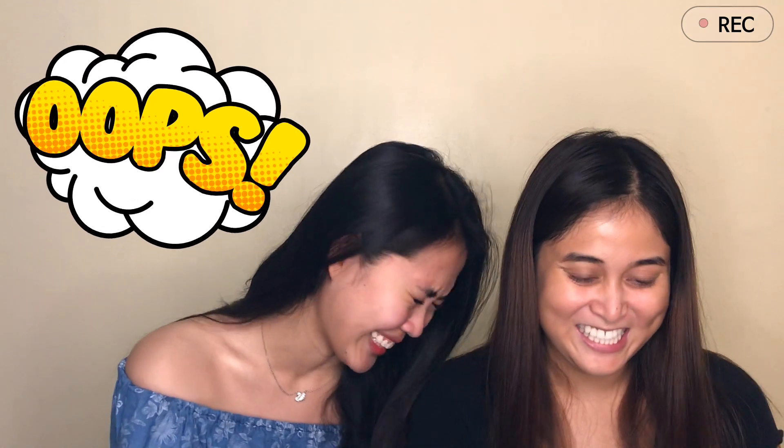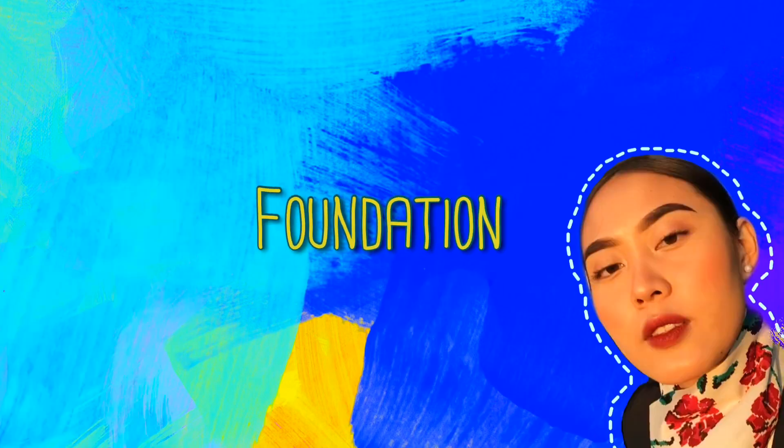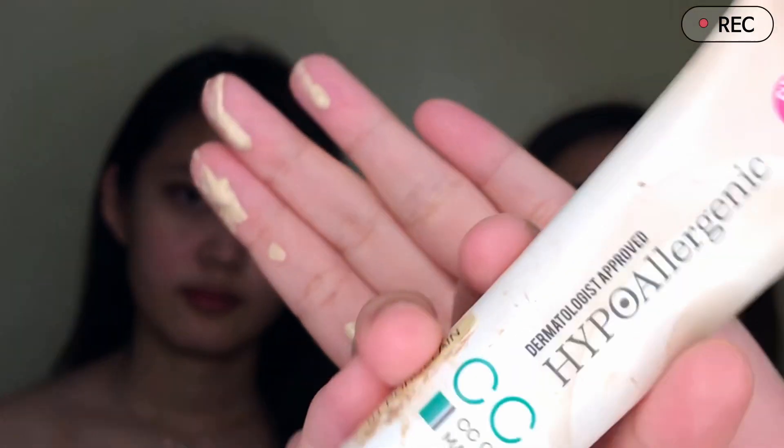So first natin gagawin is maglalagay kami ng foundation. If you're curious, tapos na kami maglagay ng mga moisturizers, yung mga serums and all. If you wanna know more about the skincare routine of a crew, wait for my next video, okay? What I use for my foundation is yung Maybelline Superstay, in the shade Classic Ivory. So I'm using CC Cream from Belle Hypoallergenic, shade of Porcelain.